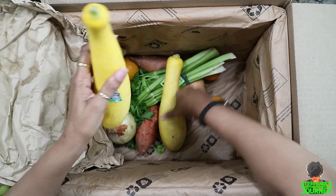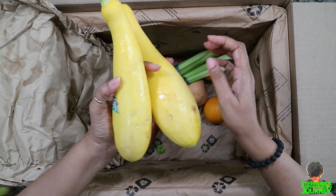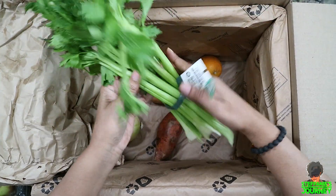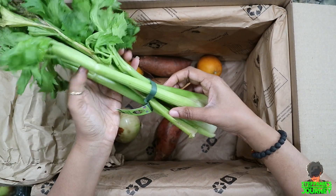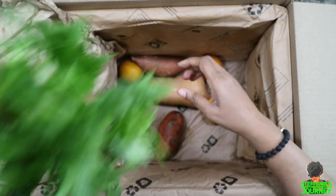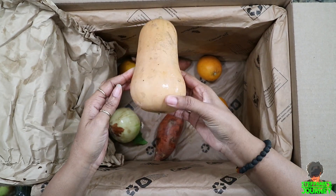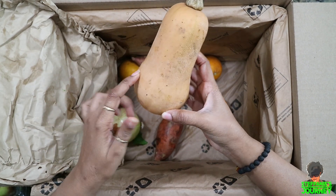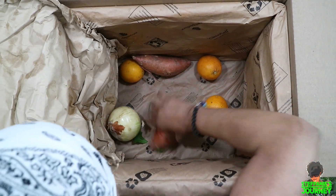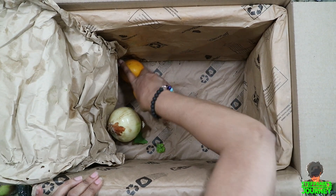We got some big yellow crookneck summer squash — two of those. We also have a little bunch of celery; I always get celery but usually in a pack. This is the first time it came like this, and it doesn't look that great — it's drying out a little. I think the box was just in transit too long. I got a small butternut squash — perfect just for me — probably one the store wouldn't take because it's so small. I also got two sweet potatoes; I love sweet potatoes both raw and cooked.